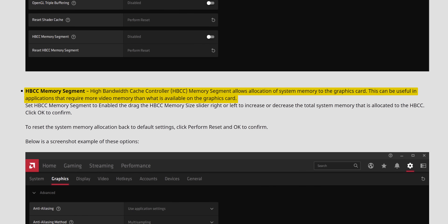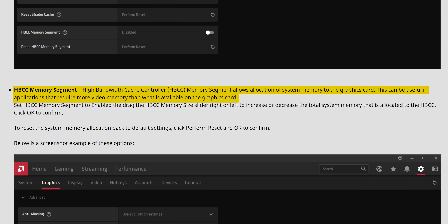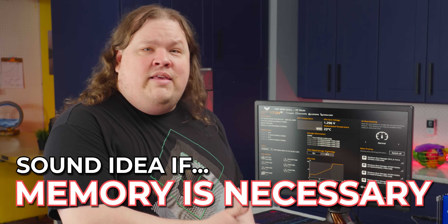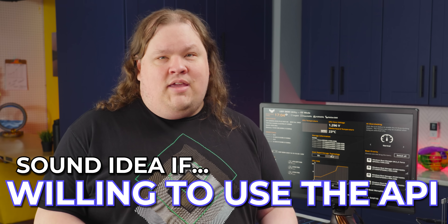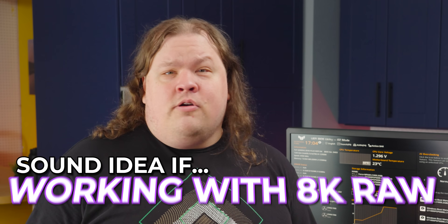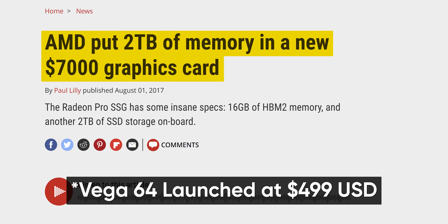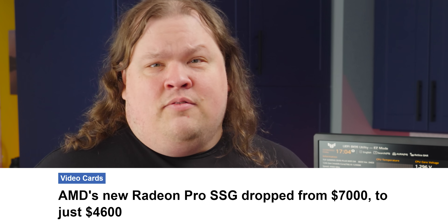Even the high bandwidth cache controller AMD included on the Vega GPUs — which allows them to extend VRAM with main system memory — is slow since it has to go through the CPU first. As we've seen, the SSG concept is sound, but only in a world where that much memory is necessary, only where people are willing to use the API, and most unfortunately for AMD in 2017, only where people work in 8K raw and are not using lower resolution proxy clips. Especially considering it was rocking Vega 64 specs alongside an asking price of $7,000 when new.